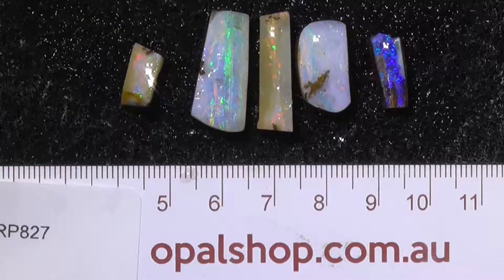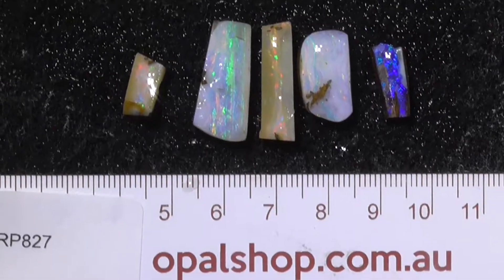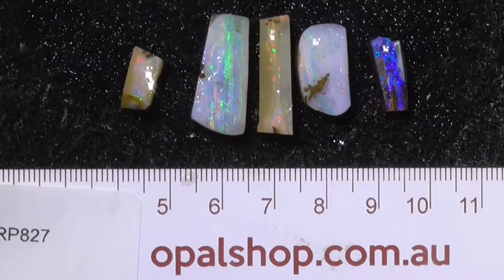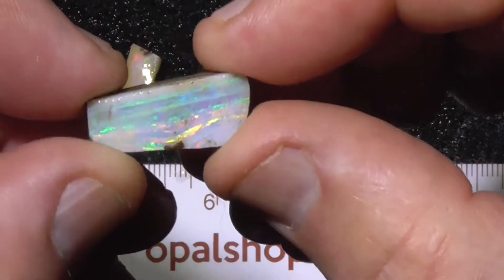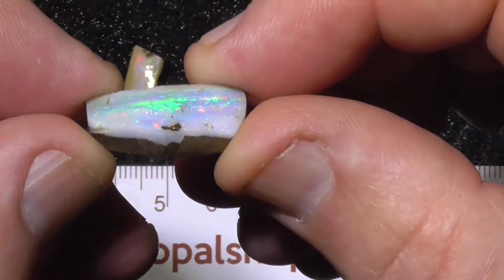G'day. Five pieces of Boulder Opal from the Opal shop, materials from various places in Queensland. Each piece has been roughly cut out as a rub.